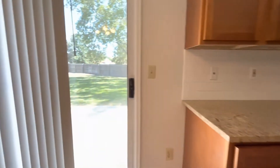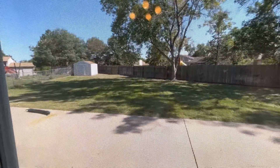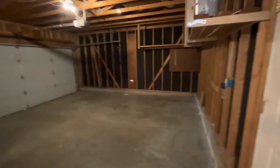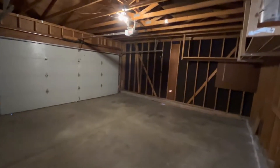Just off the dining room, you're going to have patio access. You do have a very large, fully fenced-in backyard. Directly off the dining room as well, you're going to have access into your two-car garage. The two-car garage is really nicely sized, and you've got some extra storage space in here as well.